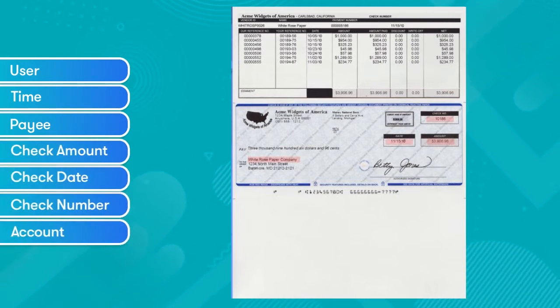SecureCheck comes with built-in audit and event logs. Track your check payments by user, time, payee, and check amount — almost a dozen data points.